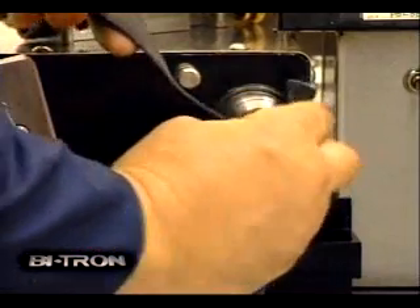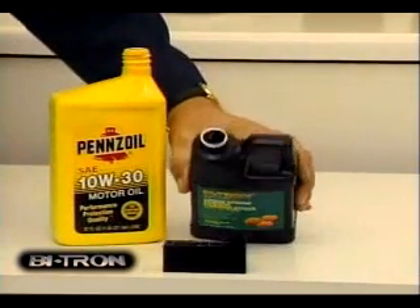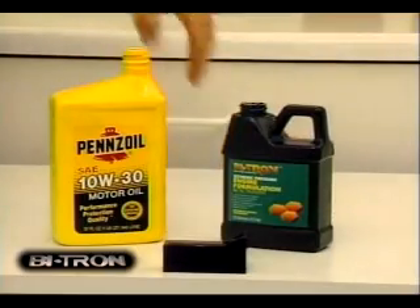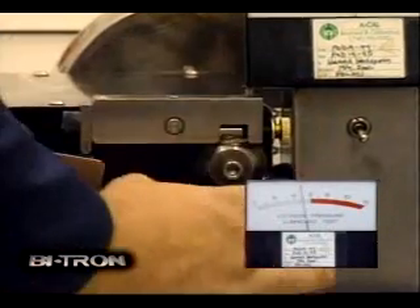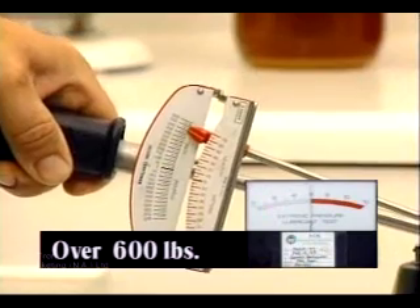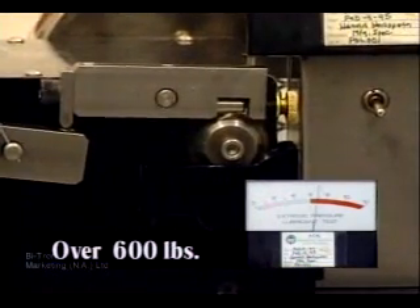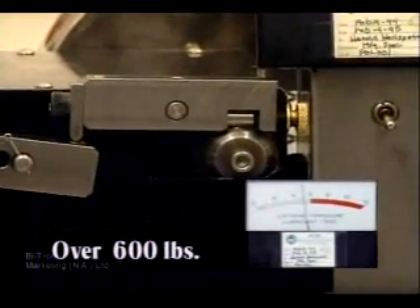Now Bitron is tested. The test conditions are the same. We will dilute Bitron with a typical motor oil as it would be in an automobile engine. Bitron motor pulls very little additional amperage. Even when the technician puts full force on the torque wrench and holds it down for as long as he can, Bitron continues to work.